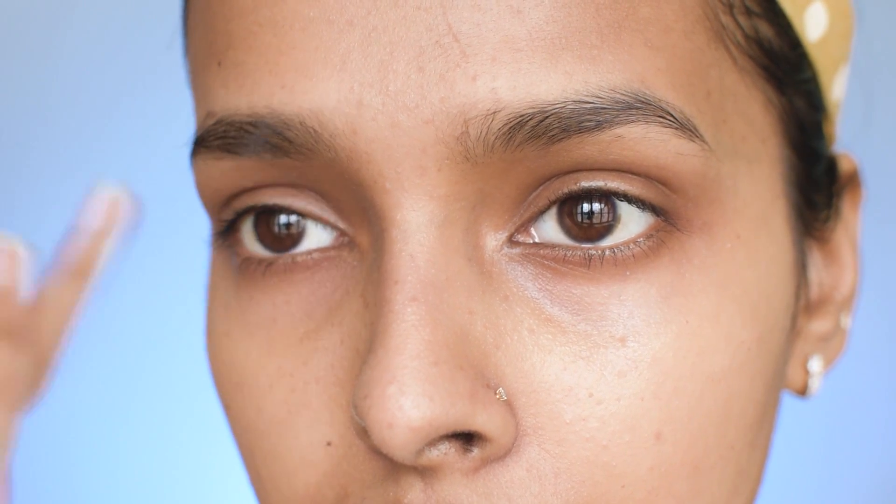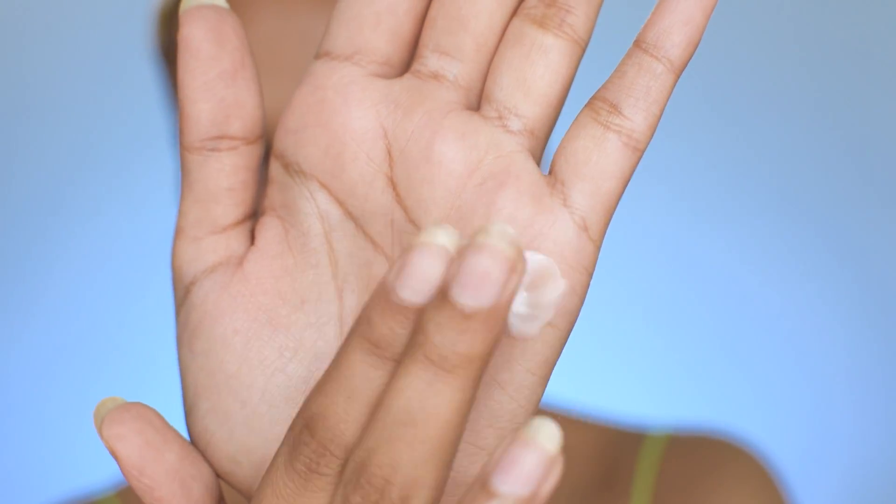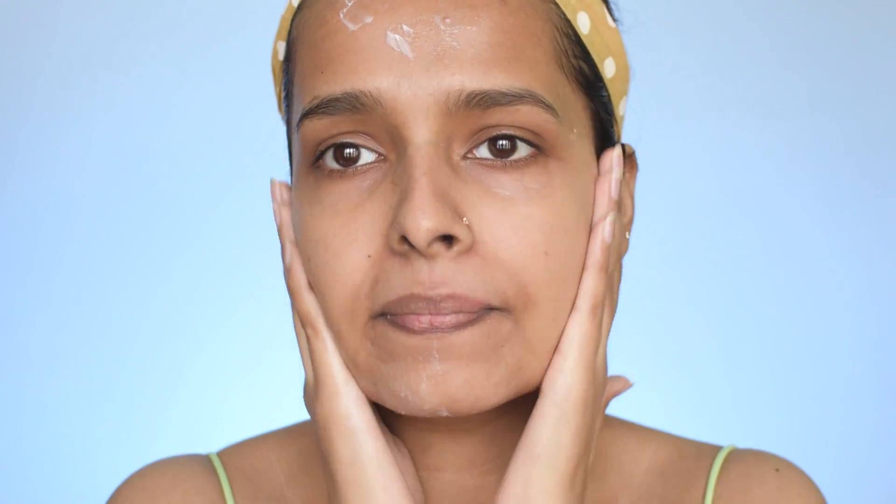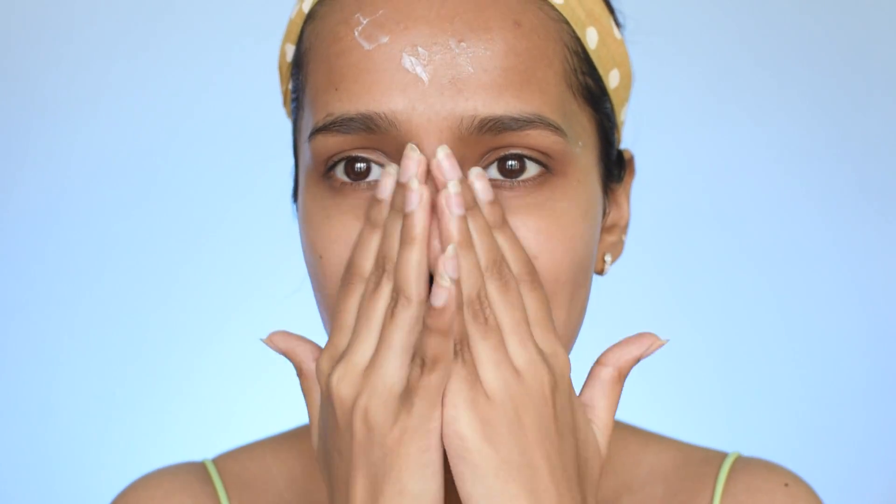The final step of the morning routine is moisturization. I'm using Cetaphil Moisturizing Lotion. This is not for oily skin as it can feel heavy, but on the positive side it has no fragrance and is non-comedogenic, which is good for sensitive skin. I don't use a moisturizer if I'm applying sunscreen, but since I haven't stepped out of the house for about three months, I'm skipping sunscreen today — but if you go outside, make sure you use one.